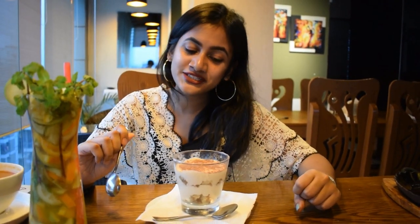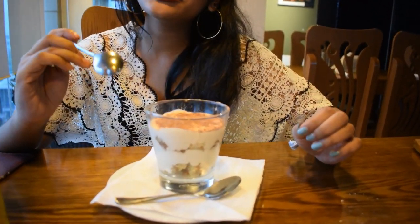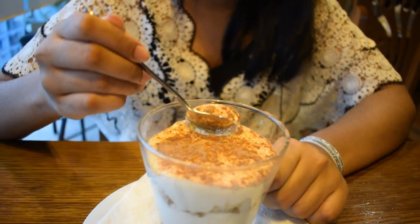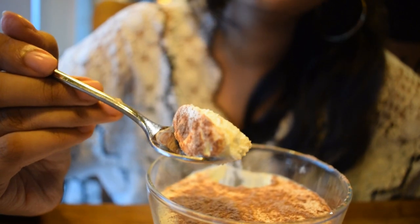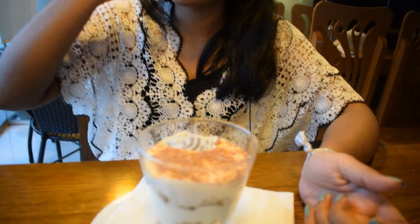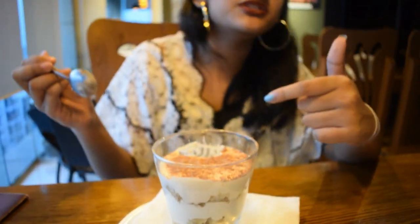Now we're diving into the dessert — filled with cream cheese and coffee. It looks really tasty from the presentation. You can see the texture and the coffee layer. It literally melts in your mouth — it's so good. Honestly, this is a 10 out of 10, straight 10 out of 10. I love this. If you guys ever come here, you should definitely try this out.